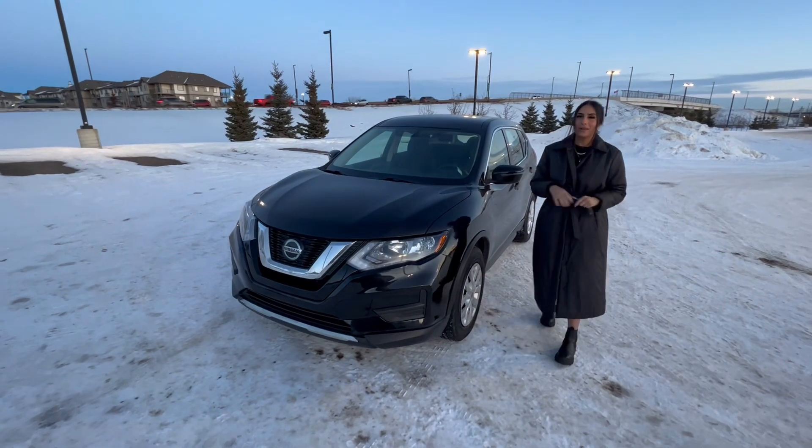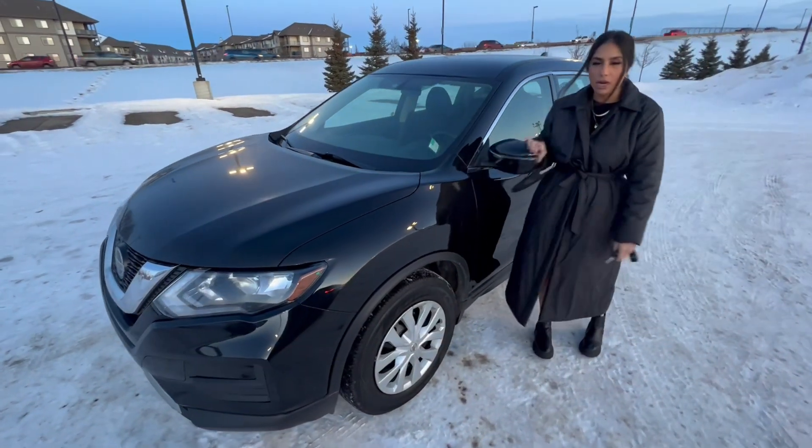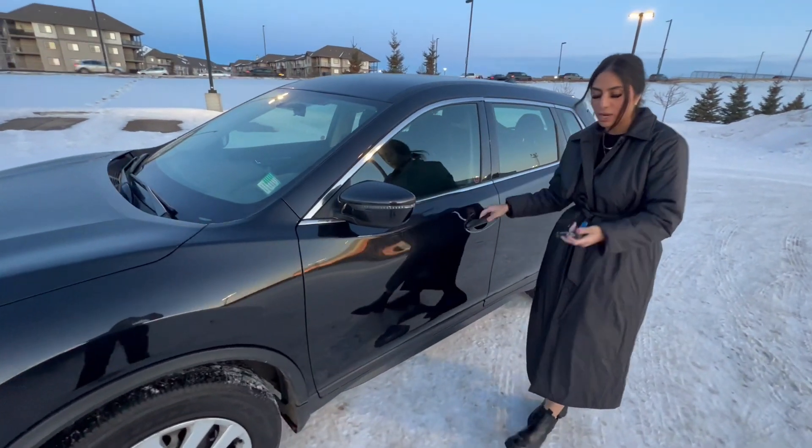Please ignore the noise in the back — we're on a busy road here. In the front you have breakaway mirrors that are heated as well, so they'll fold in either way. If someone drives by and accidentally hits you, they're not going to snap right off.